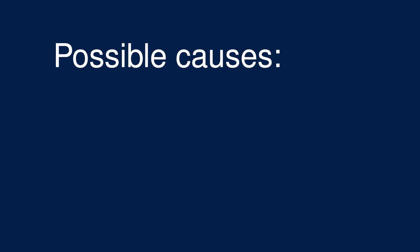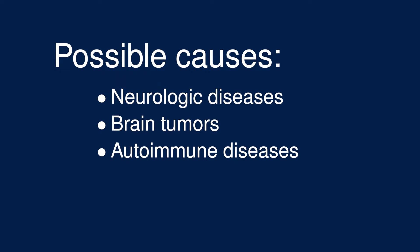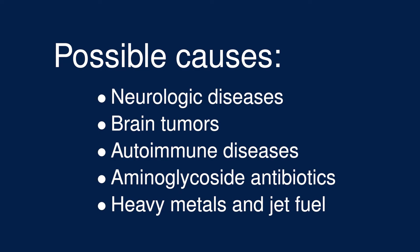Bilateral vestibular loss has many possible causes, many of which are other health issues that may require attention of their own, so it's important to see a qualified practitioner to figure out what the cause is. Common causes include neurologic diseases and infections, brain tumors, autoimmune diseases, certain types of antibiotics, and exposure to heavy metals or jet fuel.